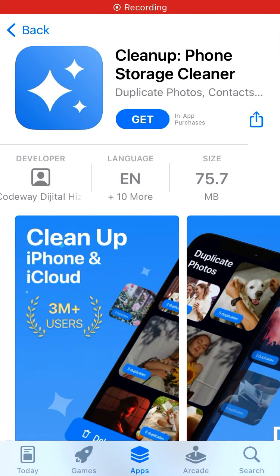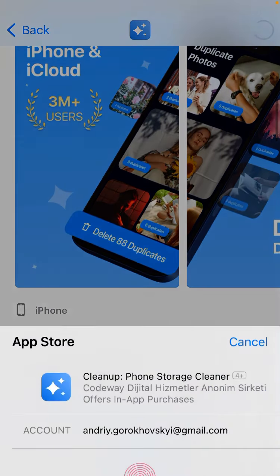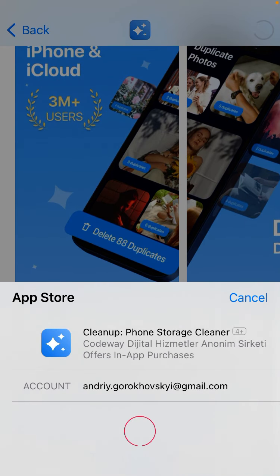Hello, here's Cleanup - App Phone Storage Cleaner. Let's just install it and see how it works. It's in the top charts in the US App Store.